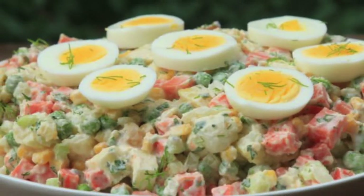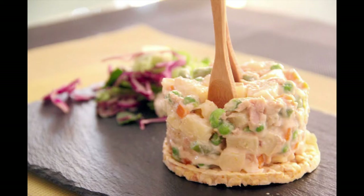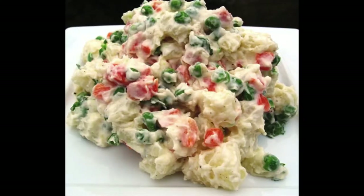Next up is ensalada rusa. Ensalada rusa, or Russian salad, originates from Russia but it was so popular in Spain that they kind of adopted it as one of their own dishes. It's such a summer dish — really refreshing. It's like hard boiled egg, peas, carrots, sweet corn. A lot of people add tuna as well. And mayonnaise — you mix it all together and it's just a lovely, delicious cold summer salad.